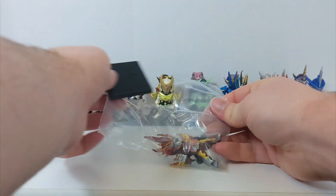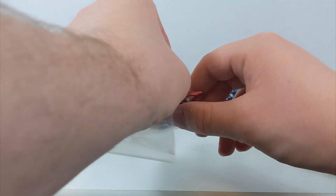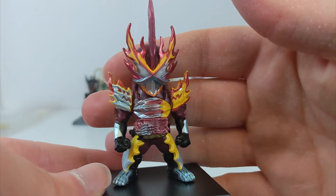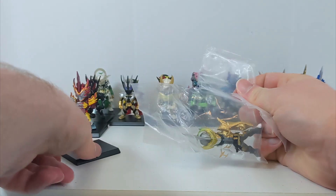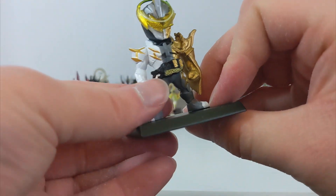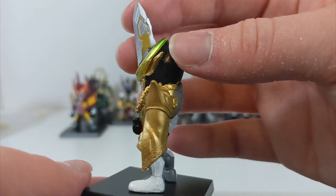Continuing with Saber, here's a form I don't particularly care for - Saber in his Elemental Dragon form. I personally prefer Primitive Dragon; this one is a little too busy with all the colors. But it is captured very nicely in the figure. Then we have Kamen Rider Espada in his base form with the Lamp do Alangina Wonder Ride Book - that's two of the main three Saber riders in their base forms.